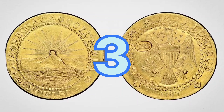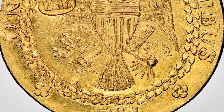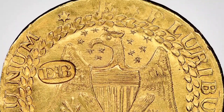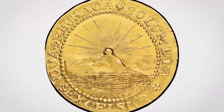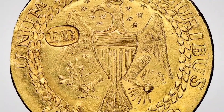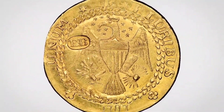Number 3: Brasher Doubloon, 1787. Cost: $9,360,000. There's a third example of the legendary New York-style Brasher Doubloon, and the finest of the seven known. Originally acquired by famous numismatist Matthew Stickney in 1848, it was recently sold in 2021 by Heritage Auctions in Dallas, Texas, for a staggering $9,360,000.